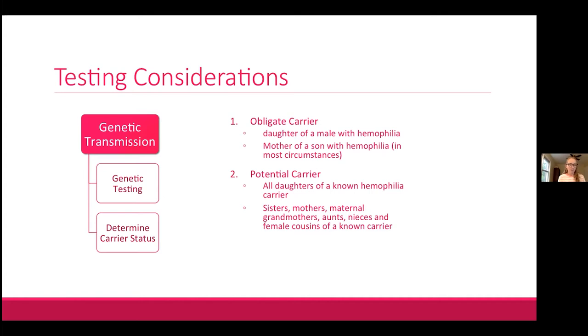For obligate carriers, we already know they carry the gene, so the more important question is their individual bleeding risk — which of the five categories do they fall into? For potential carriers, whose status is unknown — such as daughters of known carriers with a 50/50 chance, or those with a family history on the maternal side — both testing considerations apply and genetic testing will likely be needed.